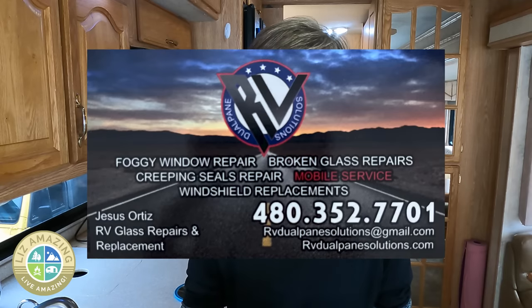This is not sponsored. I certainly want to help Jesus out and get him some business, but really I want to share this because I hadn't heard about it. So I figure if I hadn't heard about it, then you might not have either.